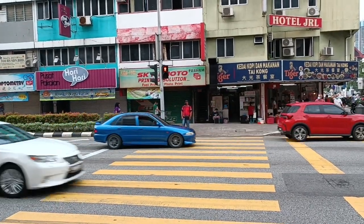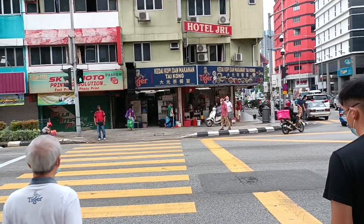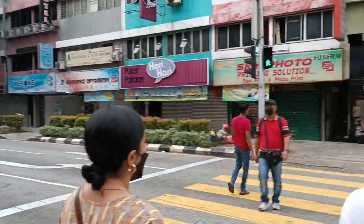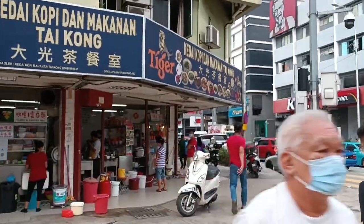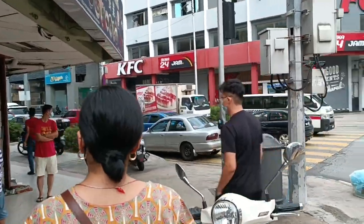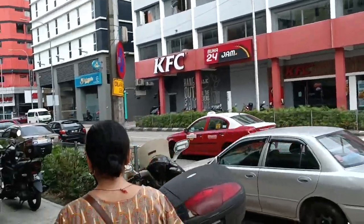Anyway, we are about to cross the road, so let's see how crossing the road is in this part of the area. All right, we have managed to successfully cross the road and we are still looking out for that Sunway Mall in Putra.